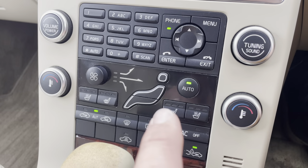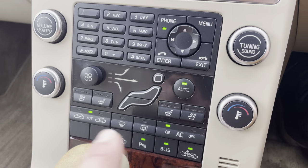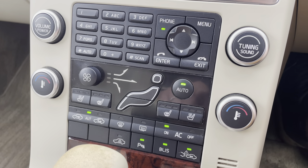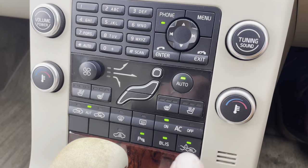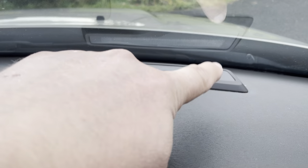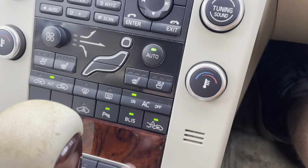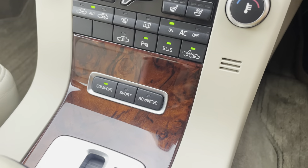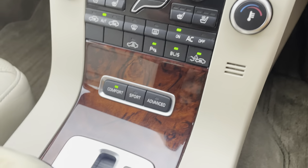There's dual zone climate control with heated and cooled front seats on both sides, and automatic recirculation. There's also a warning system if you're following the car in front too closely, which works on a series of lights. The blind spot system, front and rear parking sensors, and interior motion alarm are also present.